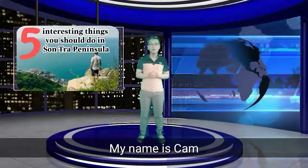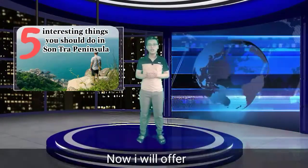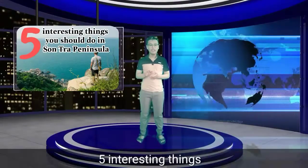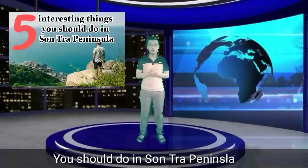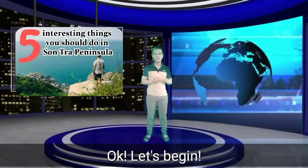Hello everyone! My name is Cam. Welcome back to my channel. I will share 5 interesting things you should do in Son Cha Peninsula. Don't miss it! Let's begin!